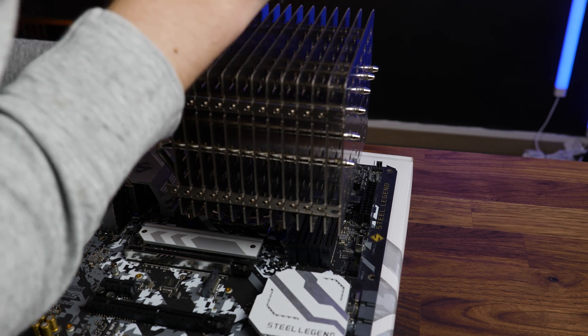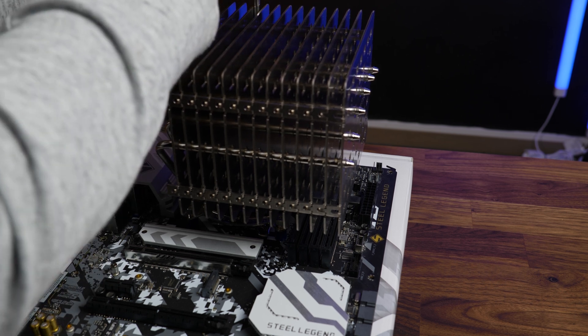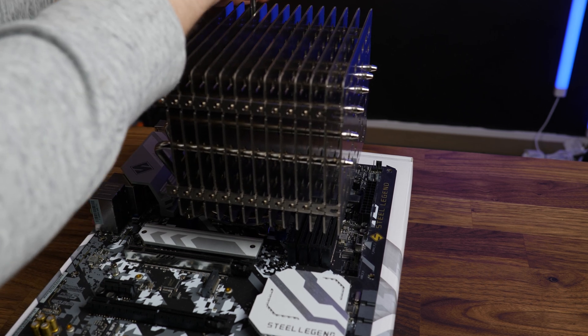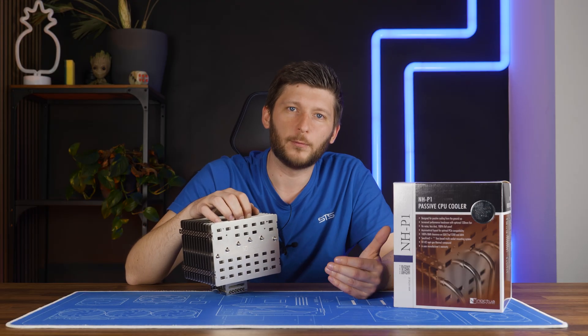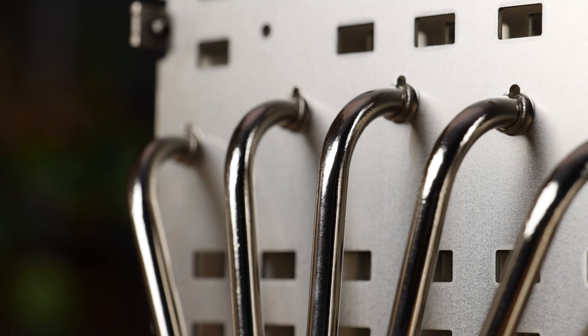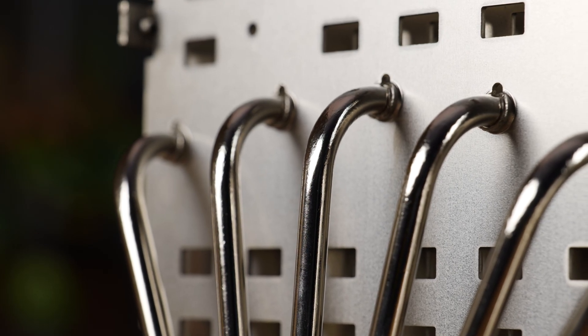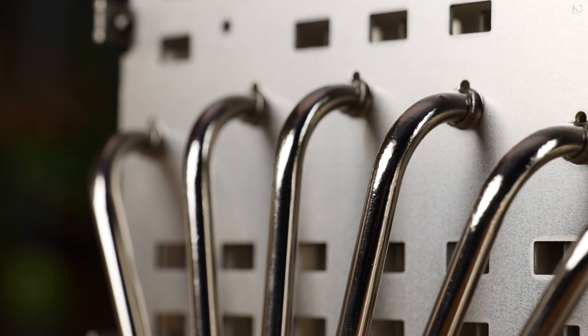Depending on the cooler's orientation, we are looking at 100% RAM compatibility — for a cube cooler, what the heck! When it comes to potential performance, it's such a complicated topic because this thing comes without a fan. Every little tiny thing will affect its performance.